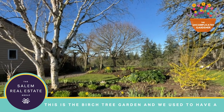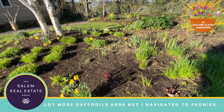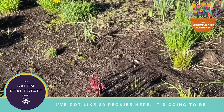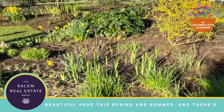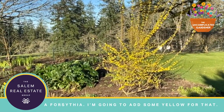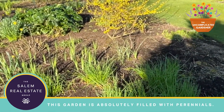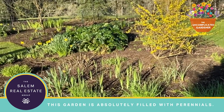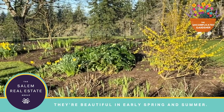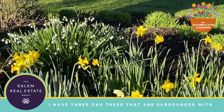This is the birch tree garden. There used to be a lot more daffodils here, but I've navigated towards peonies — I've got about 30 peonies in here, it's going to be beautiful this spring and summer. There's also a forsythia that adds some yellow. This garden is absolutely filled with perennials, beautiful in early spring and summer.